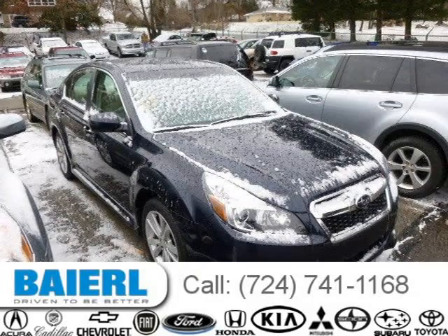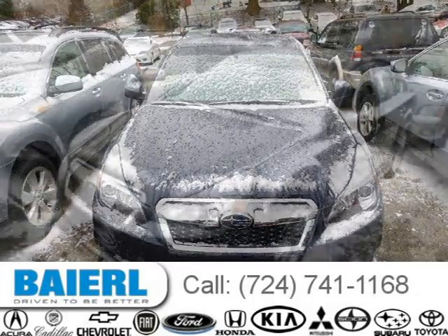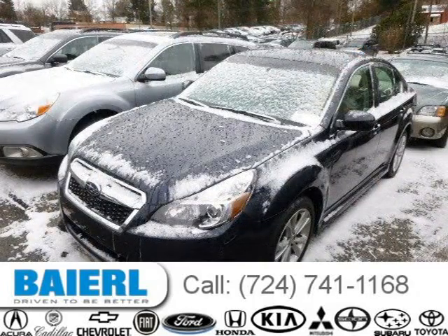This 2013 Subaru Legacy sedan is located in Pittsburgh, Pennsylvania and has 11,393 miles on it. This Subaru Legacy has a beautiful deep indigo exterior paint color which is complemented by a taupe interior color.